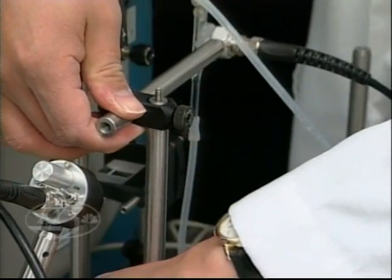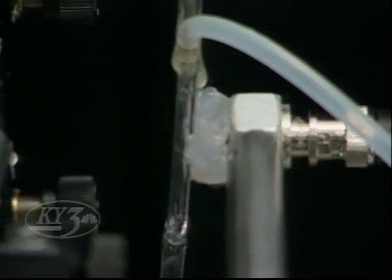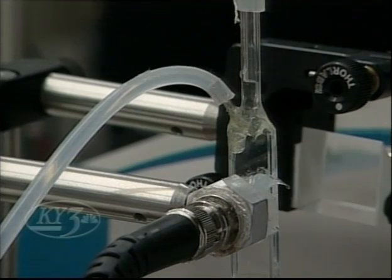University of Missouri researchers are using a method called photoacoustic detection. From a blood sample, cells are tested. Rapid laser pulses make the cells vibrate. It's only the melanoma cells that produce a sound — a high-frequency ultrasound.